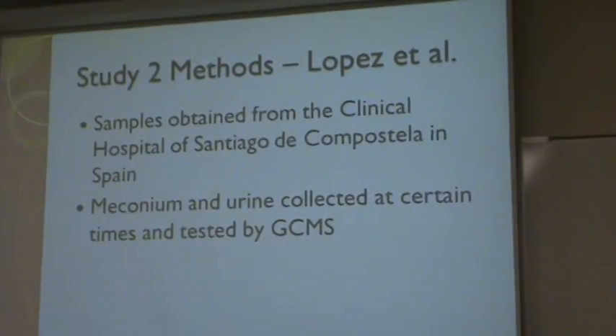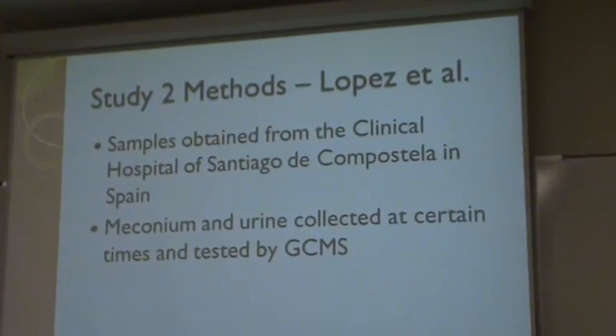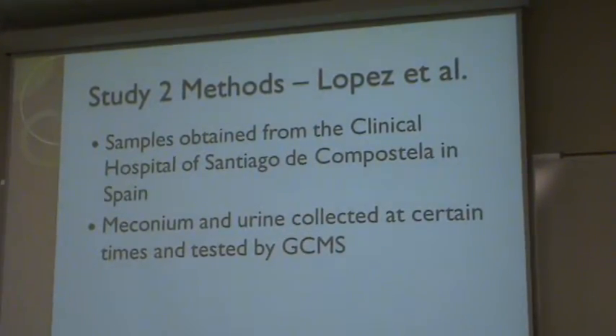Study 2 conducted by Lopez et al. used samples obtained from the clinical hospital at Santiago de Compostela in Spain. The meconium was obtained at the first, second, and third days after birth. The urine was collected at 14, 36, 60, 80, and 103 hours after birth. Once collected, they were tested by GC-MS to obtain the results.